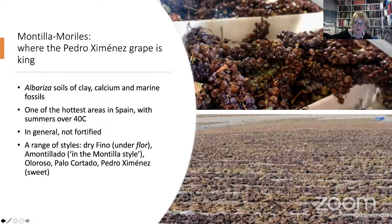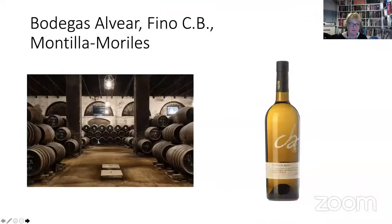The name Pedro Ximénez is said to come from a sea captain from hundreds of years ago, though I'm not really sure that's the case. Let's have a look at our third wine, which comes from Bodegas Alvear — it's the one called Fino CB. Fernando Alvear will explain what it's all about in a moment, but I wanted to show you a few things. This cellar is very typical — it could be in Jerez, could be in Montilla-Moriles.